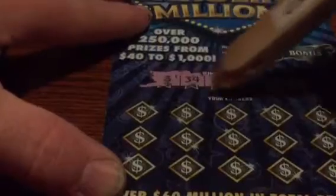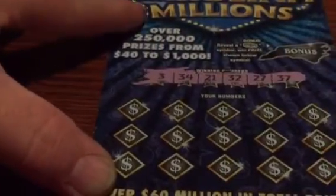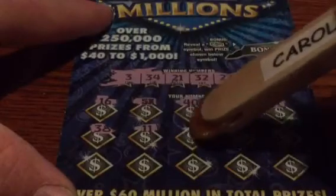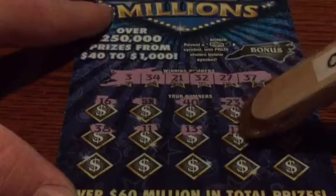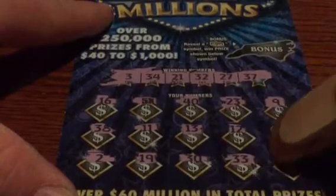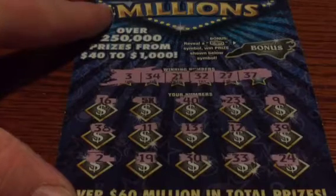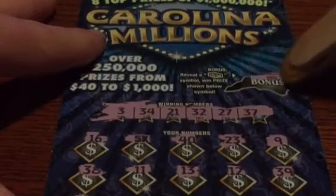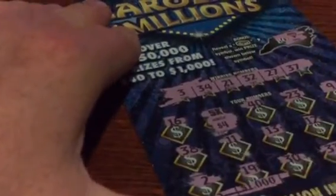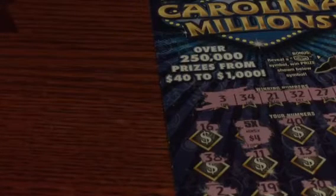Good luck y'all. Ticket number 000 is for Relic Digger. Numbers are 3, 34, 21, 32, 27, and 37. Got a 5X symbol. North Carolina has been putting some cheap prizes underneath lately — past cards since last summer have had some cheapos under there, so it could just be 5X2. You didn't match anything else. Nothing in the bonus spot. 5X4 — all right, a $20 winner to start it off! Relic Digger, ticket number 000, 20 bucks.